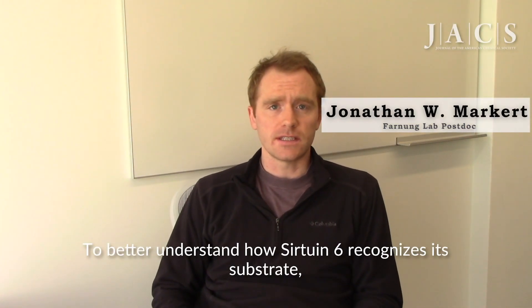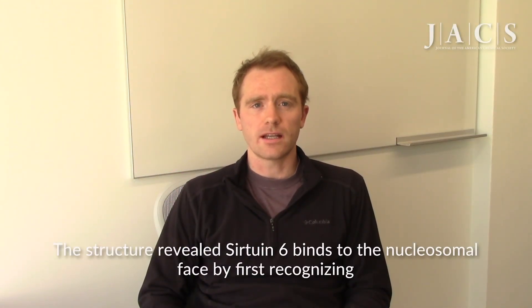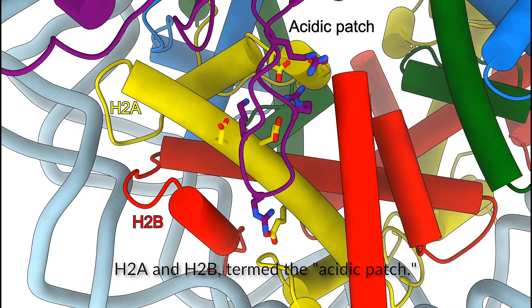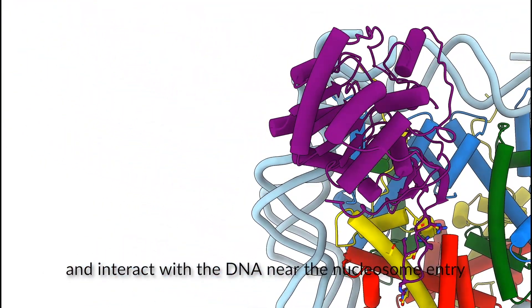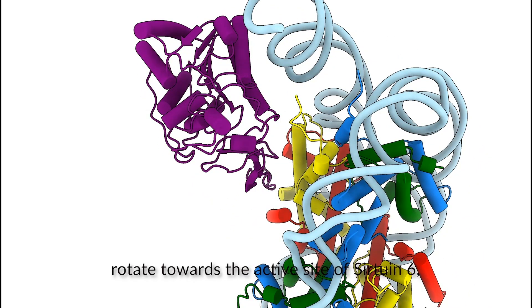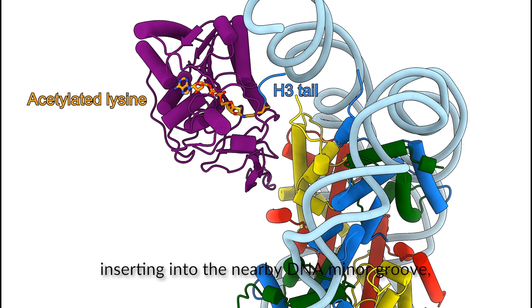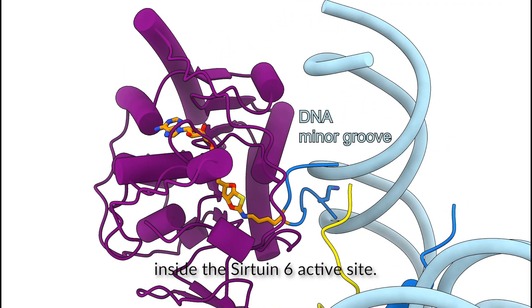To better understand how Sirtuin-6 recognizes its substrate, we determined the three-dimensional structure of Sirtuin-6 bound to the nucleosome using cryo-EM. The structure reveals Sirtuin-6 binds to the nucleosomal face by first recognizing a locally acidic region between histones H2A and H2B, termed the acidic patch. Using this acidic patch as an anchor, Sirtuin-6 is able to move across the nucleosome face and interact with the DNA near the nucleosome entry site. In doing so, Sirtuin-6 removes DNA off the histone surface, which allows the H3 tail to open up and rotate towards the active site of Sirtuin-6, so that it can properly deacetylate the lysine. This process is further enhanced by the H3 tail inserting into the nearby DNA minor groove, which helps ensure that the H3 tail is correctly positioned inside the Sirtuin-6 active site.